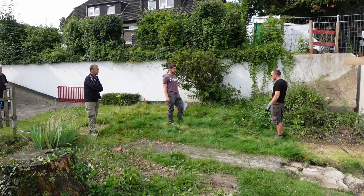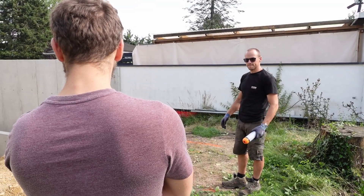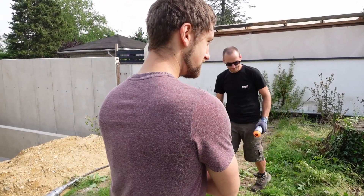Ich bin Matthias Hillebrand, Geologe bei Fischer & Kolpin. Wir machen hier jetzt vier Bohrungen mal 50 Meter, sodass wir dann auf 200 Bohrmeter insgesamt kommen. Bei 50 Meter tiefen Sonden müssen die 5 Meter voneinander entfernt sein, 2,50 Meter vom Grundstück.